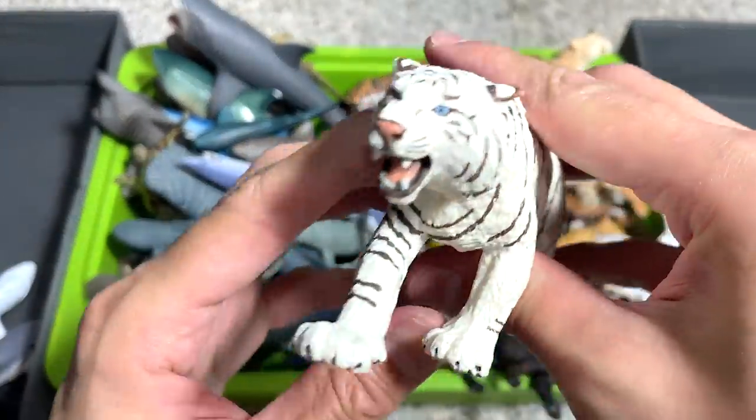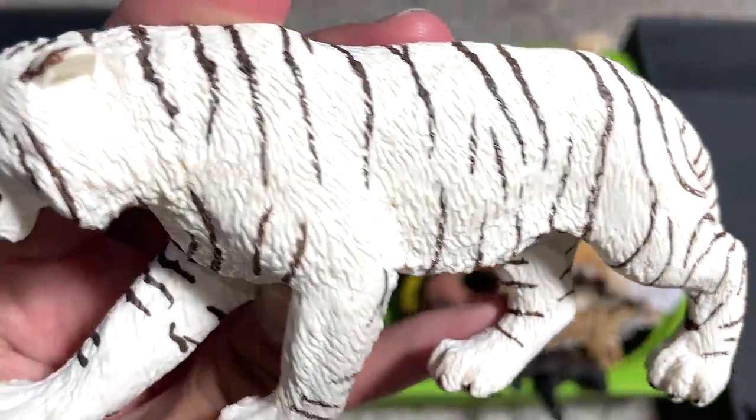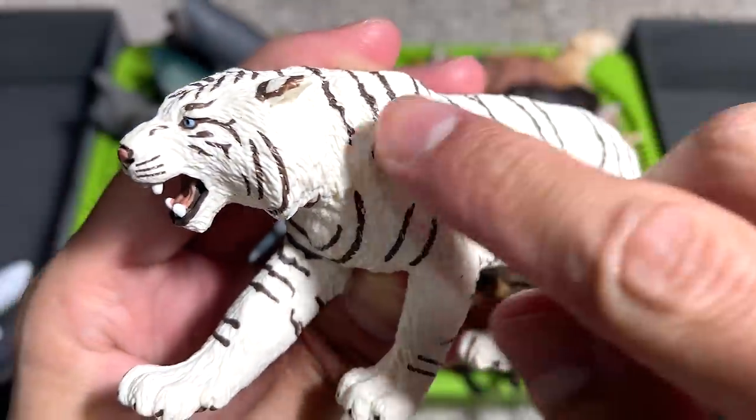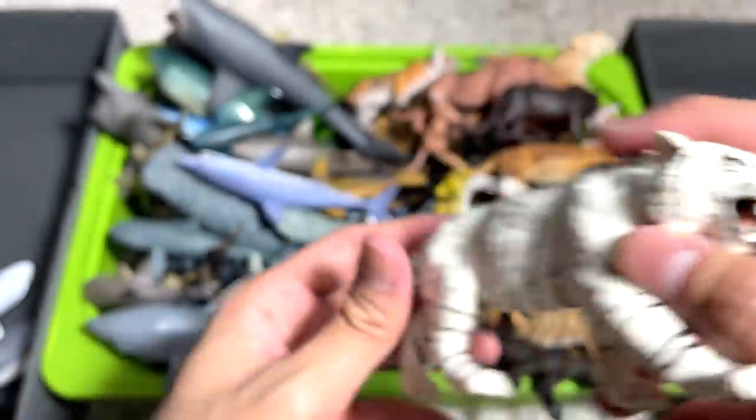Next up, we have a white tiger. This figurine is highly detailed, guys. If you take a look at this, it's beautifully painted and beautifully crafted. I really like this figure a lot.